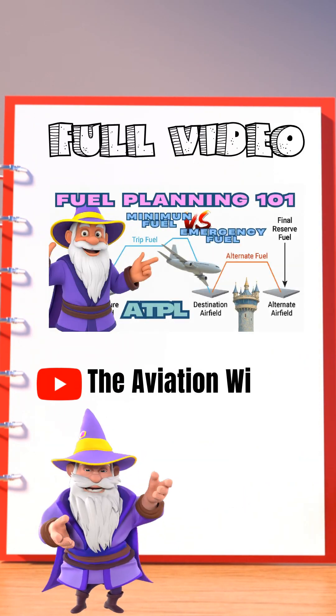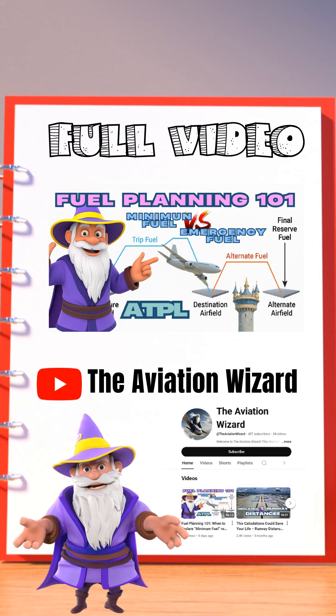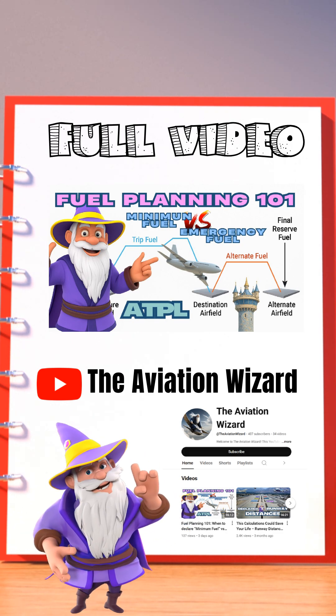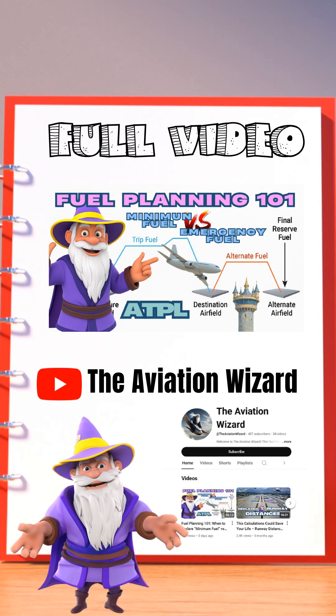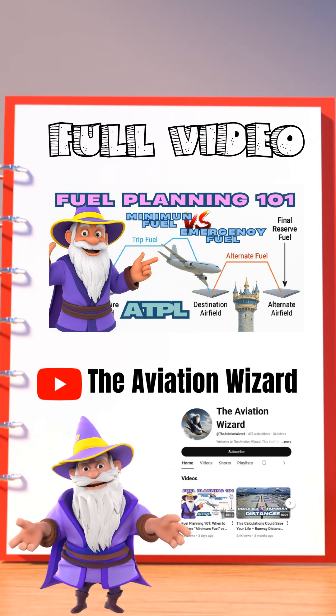Want the full breakdown of everything fuel-related? Check out the complete video on the channel. We cover all the aviation rules, real-life examples, and how to make the right call when fuel gets tight.